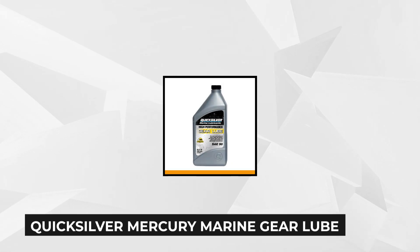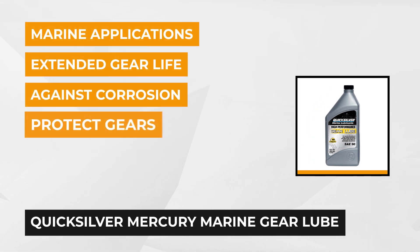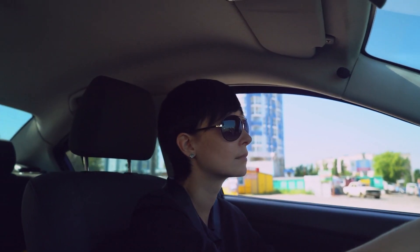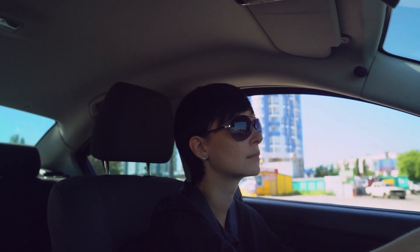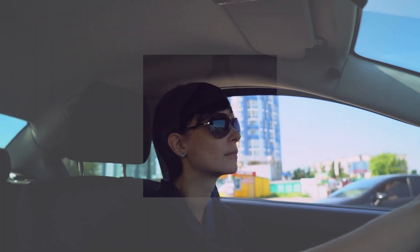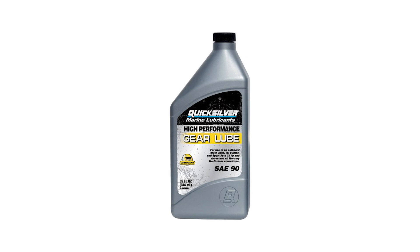At number three is the Quicksilver Mercury Marine High Performance Gear Lube. It's designed to provide full protection for stern drive and outboard lower unit gear cases. Since there are no wide standard products that exist in the market concerning marine gear oils, this is essential to use as Mercury and Quicksilver aims to help consumers that are having difficulties in terms of maintenance of their vehicle. This product promises to withstand extreme conditions that include high speed and high horsepower applications, as its exclusive formula provides extended gear life that's necessary.